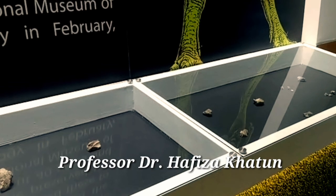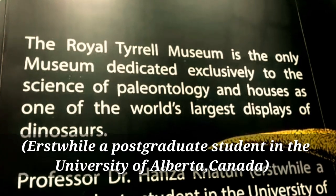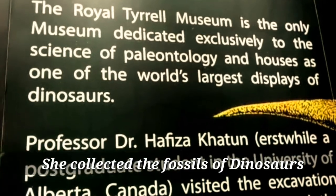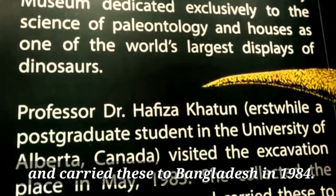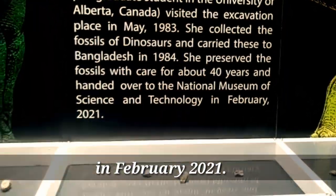Prof. Dr. Hafizah Khatun, a postgraduate student at the University of Alberta, visited the exhibition place in May 1983. She collected the fossils of dinosaurs and brought them to Bangladesh in 1984. She preserved the fossils with care for about 40 years and handed them over to the National Museum of Science and Technology in February 2021.